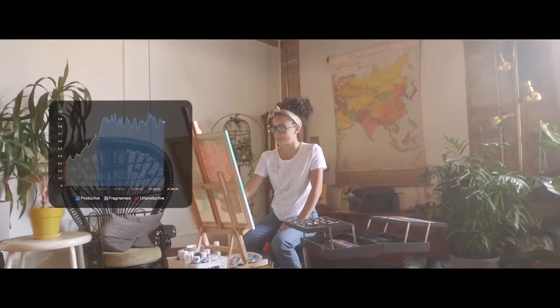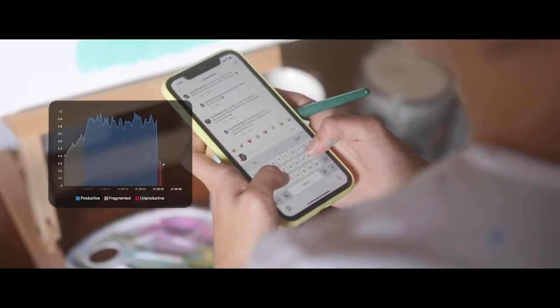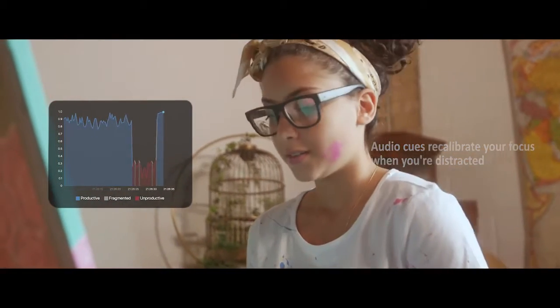Or maybe you have an idea that you need to get out, but social media is draining your creativity. When your attention drifts, Specs will alert you with an LED and audible cue so you can redirect your efforts to the task at hand.